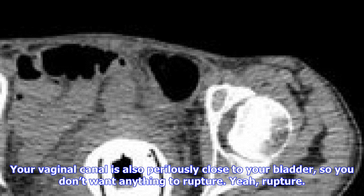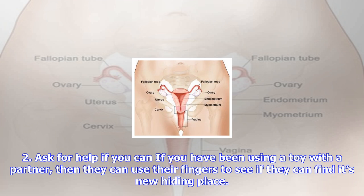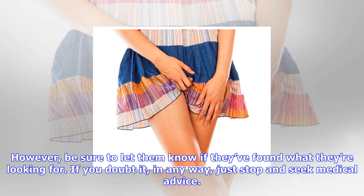That's not to say you can just leave whatever you like in there — it has to come out in case it starts causing smells, discharge, and infections. Your vaginal canal is also perilously close to your bladder, so you don't want anything to rupture.